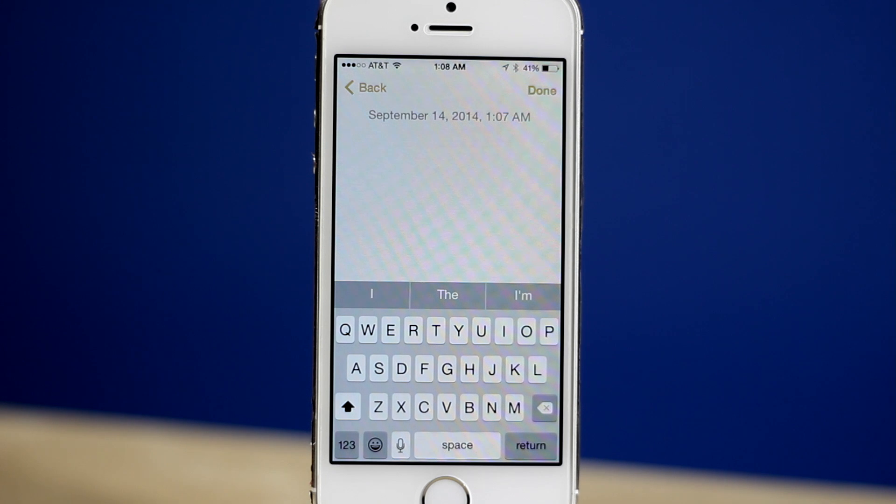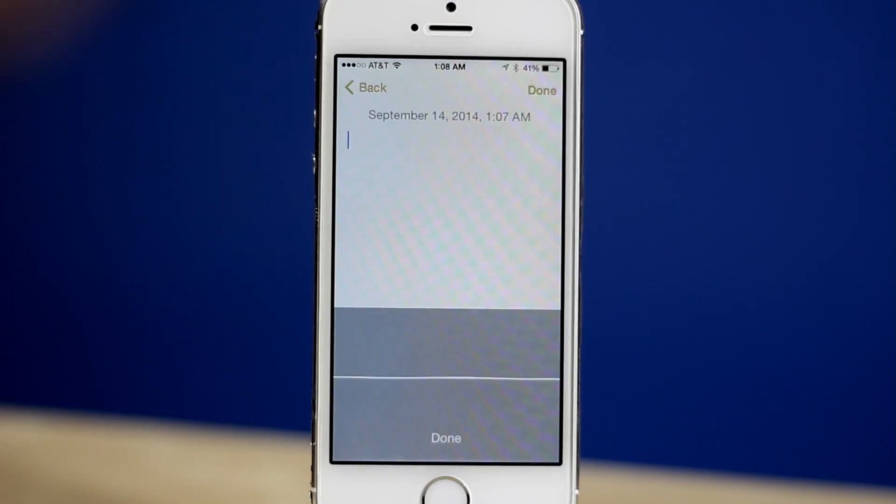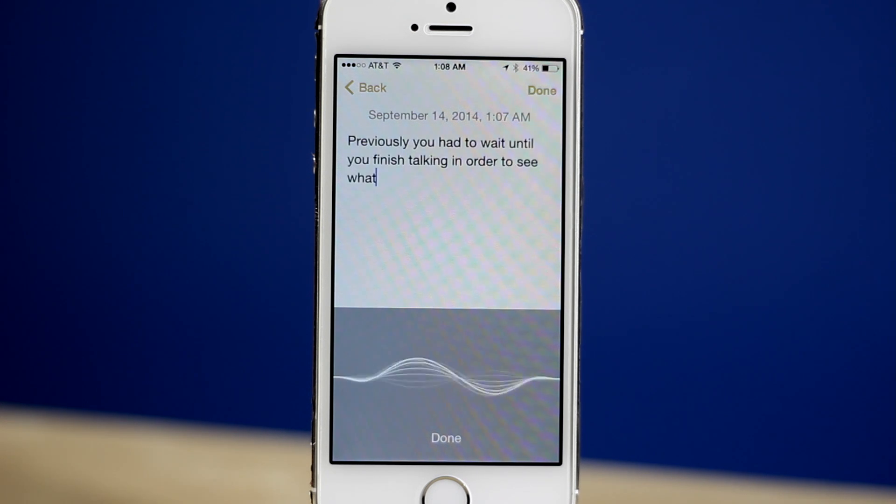Apple has made improvements to dictation as well. Now when you are speaking you will receive visual feedback on your device. Previously you had to wait until you finished talking in order to see what dictation thought you said. Now you will see the words appear as you are talking.